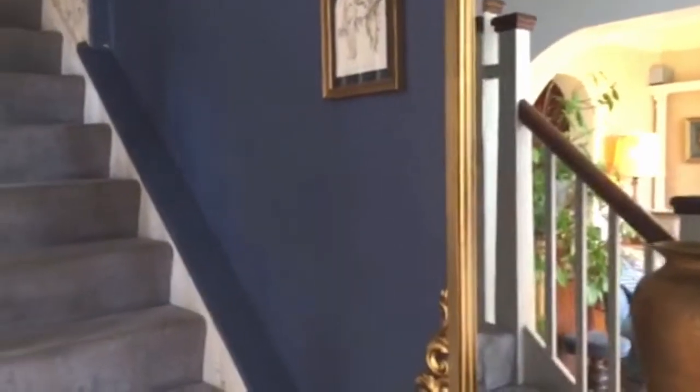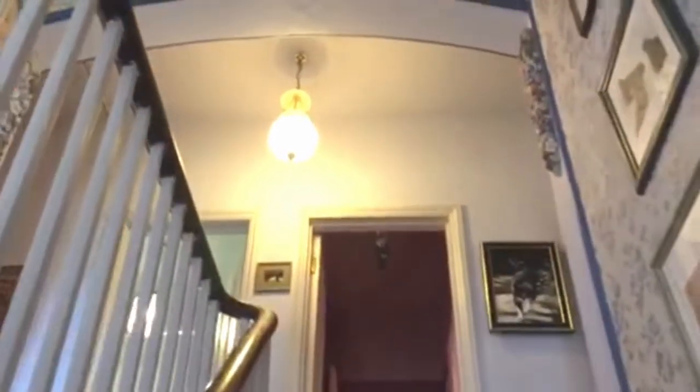Coming up the stairs to the first floor, there are three double bedrooms and two bathrooms, and there's an airing cupboard off the landing. The house does have an element of flying freehold — the neighbours go slightly over the dining room — but nothing major, nothing troublesome there.